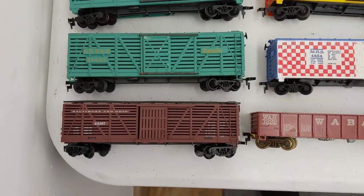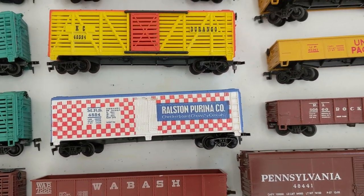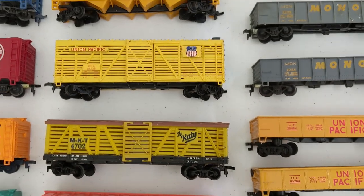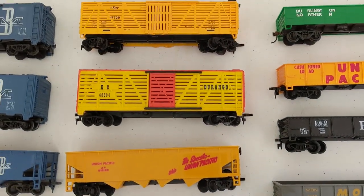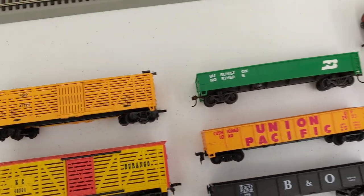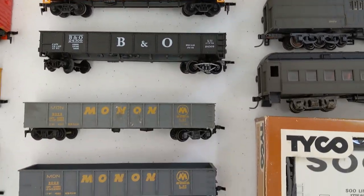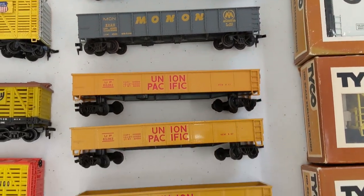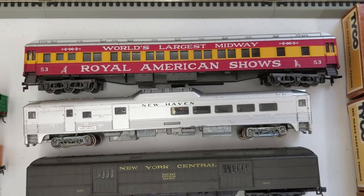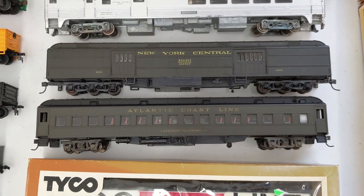The table is very full — there's a lot of cars. B&O stock car, Wabash, Purina, KC, MKT, Union Pacific, another UP hopper, KC. That's an MKT up top. Some gondolas — more gondolas, some UP gondolas. Rock Island. We got like a circus car. New Haven, New York Central, and an ACL.